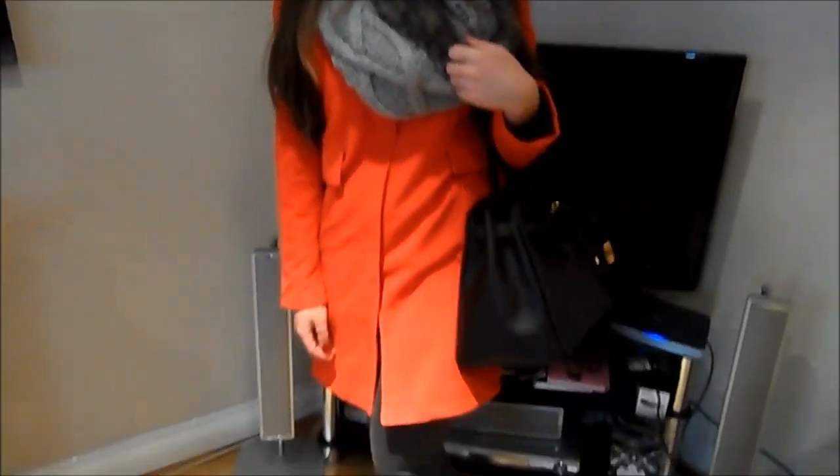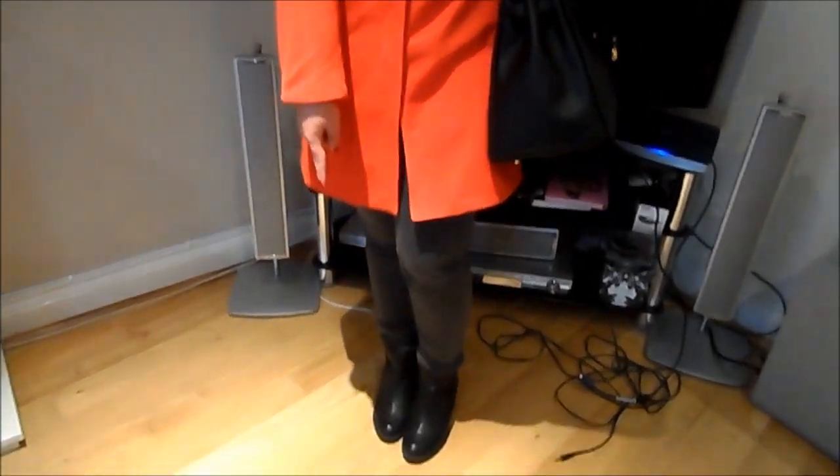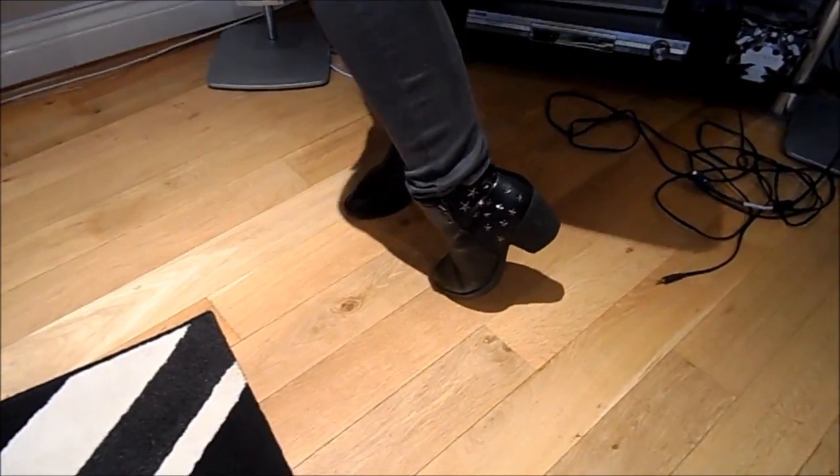My jeans are from Zara — they're just these grey skinny jeans — and my shoes are from Tesco. I love these; they're super, super comfortable as well. Underneath it, I'm just wearing a black long-sleeve top, nothing overly interesting.